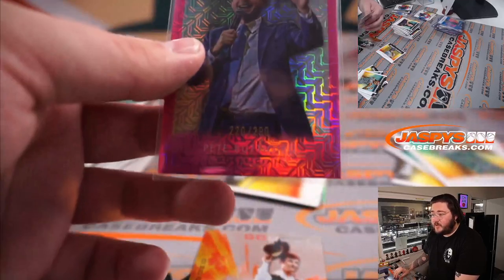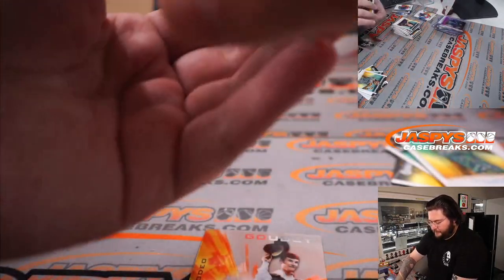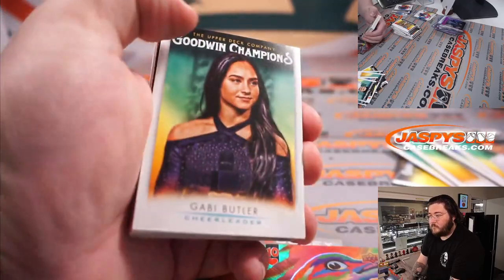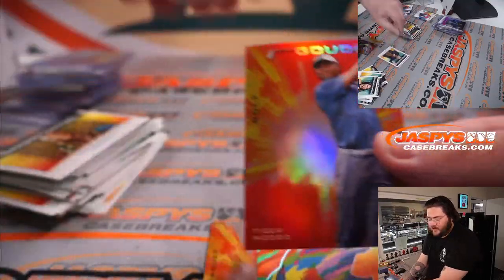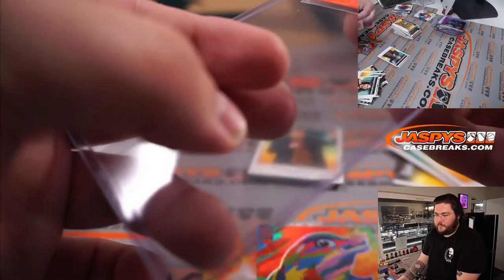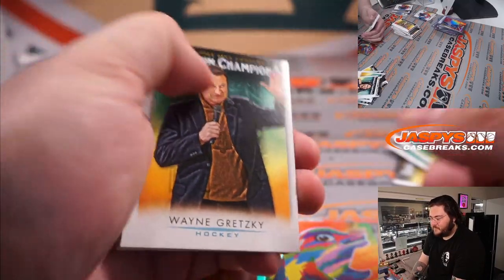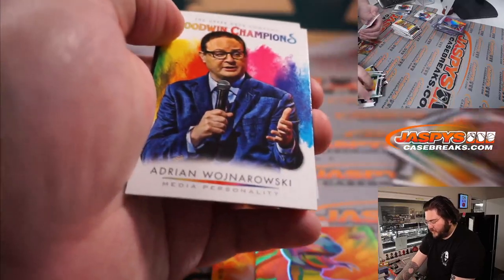Pink — another one, Pete Putajig, going to Kenneth, 220 out of 299. Red chrome refractor Tiger Woods — nice one, going to Richard. There's the Great One, Wayne Gretzky. Coiler the snake. Splash of color, Woj.